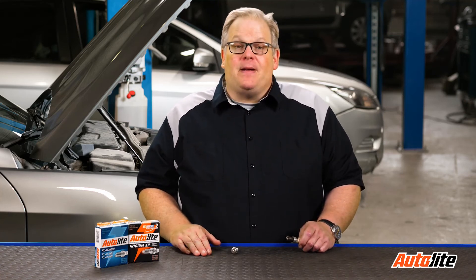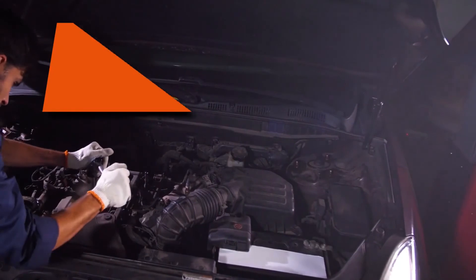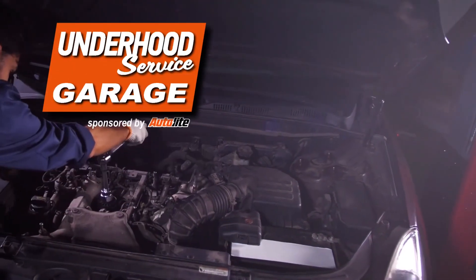Plus, the engine may not be running right. I'm Andrew Markell. Thank you very much.